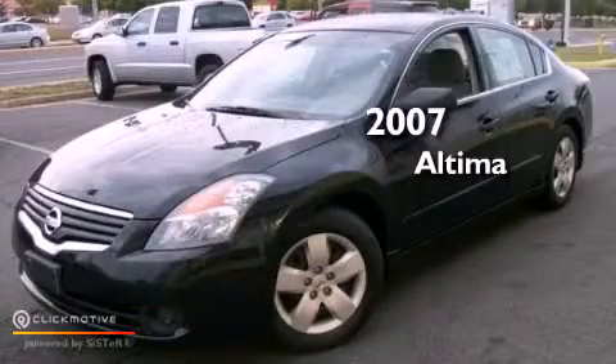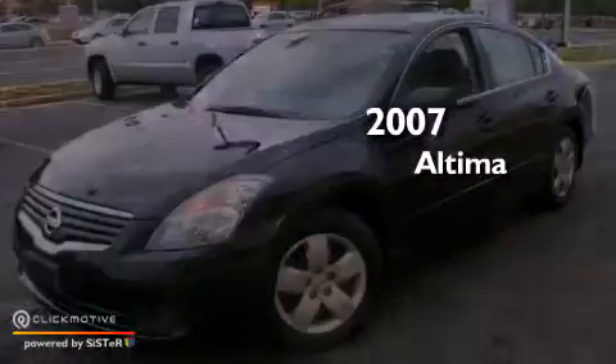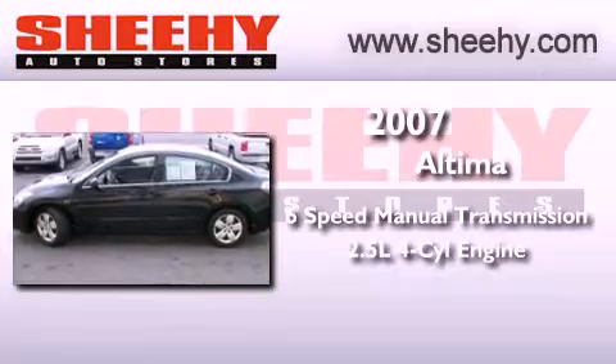This is a 2007 Nissan Altima. This four-door sedan has a six-speed manual transmission and an inline four-cylinder engine.